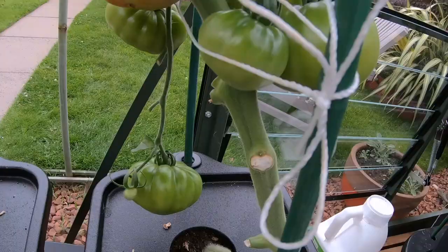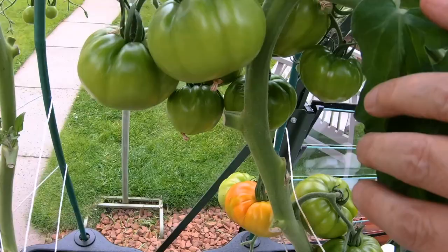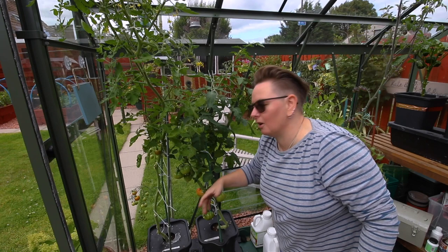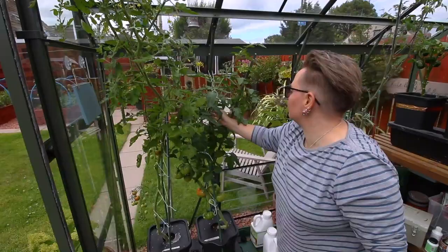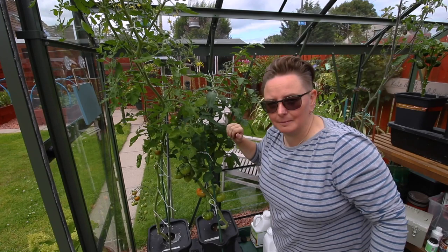Next is my lovely Marmand — these are the ones I call the big ugly beefsteaky things. This has been awesome this year with so many tomatoes on this plant and they're huge big things. One is just starting to ripen — well actually it's a beefsteak so it'll be another three or four weeks. It's doing awesome but it's really, really heavy, so I'm having to add bits of string and stuff to keep it upright.